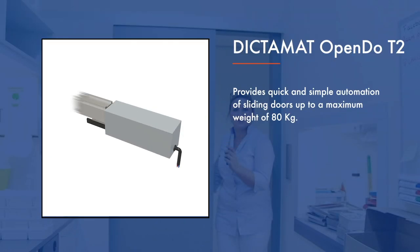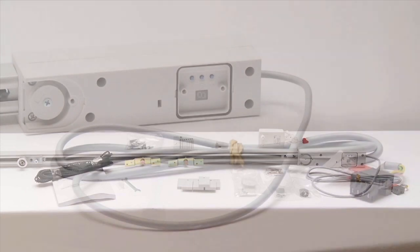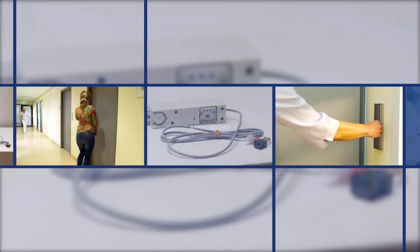The Dictamat Opendo T2 allows safe, easy automation of sliding doors up to 80 kg. Delivery includes the rail and additional accessories required to complete the installation.